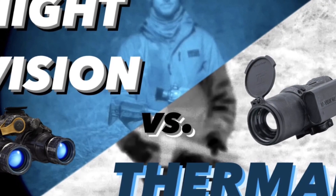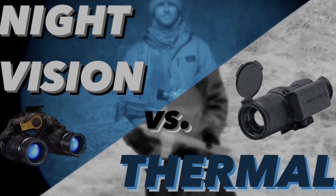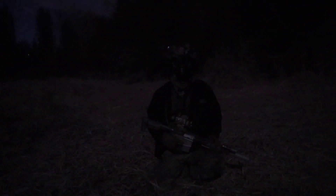Night vision or thermal? You've been in the dark about this stuff for a while now, but tonight I want to help shed some light on the situation. Tonight we're going to cover two critical tools that are essential for our operations in low-light environments: night vision and thermal imaging. Understanding the capabilities and limitations of each is crucial for mission success.